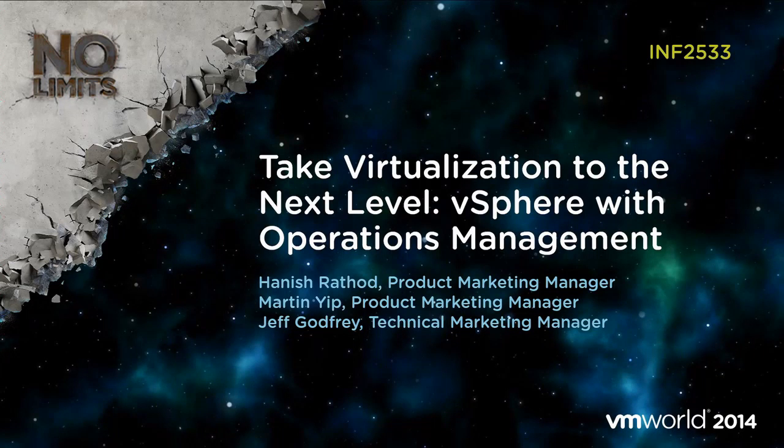My name is Haneesh Wathad. I'm the product marketing manager for vSphere with Operations Management. Joining me today is Martin Yepp, the product marketing manager for vSphere, and Jeff Godfrey, who is in technical marketing for the MBU.